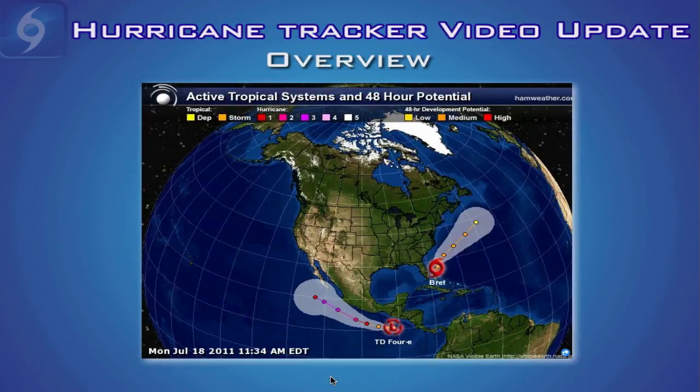This is your Hurricane Tracker video update for July 18th of 2011. We're tracking two storms this morning: Tropical Storm Brett in the Atlantic east of Florida, and newly formed Tropical Depression 4 south of Guatemala in the eastern Pacific Basin.